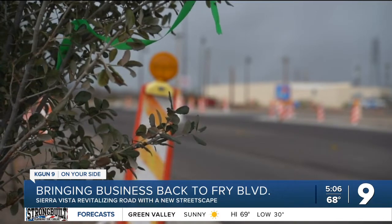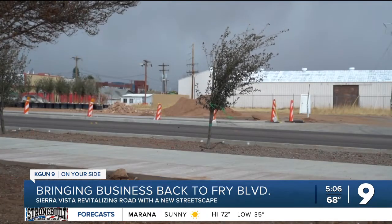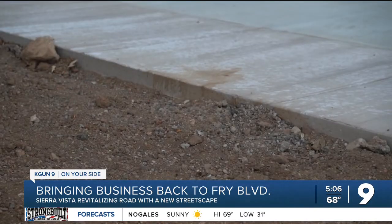You'll see trees and shrubs being installed. Eleven-foot wide multi-use paths are being constructed on both sides of the street. On-street parking is being added as well as landscape planters, and there'll be benches and public art added as the project moves along.